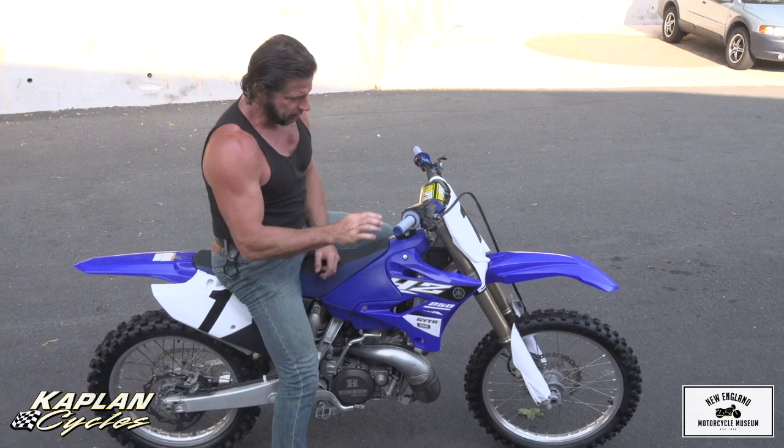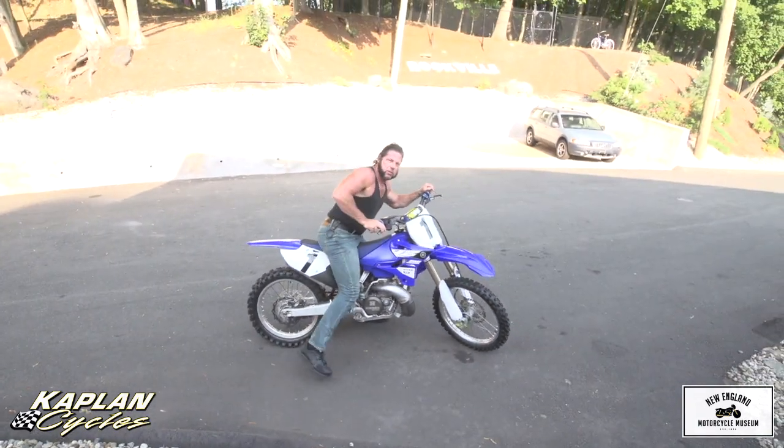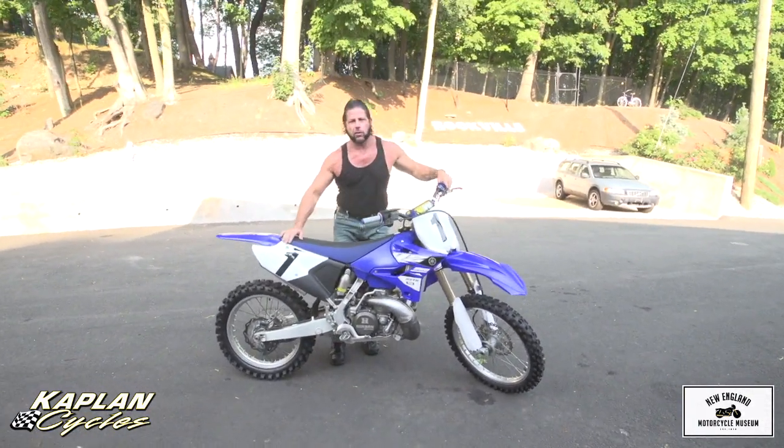Hi, this is Ken Kaplan from Kaplan Cycles. We've won 26 New England championships in motocross over the last 40 years.